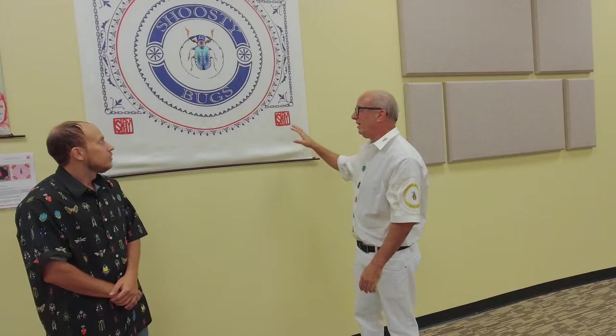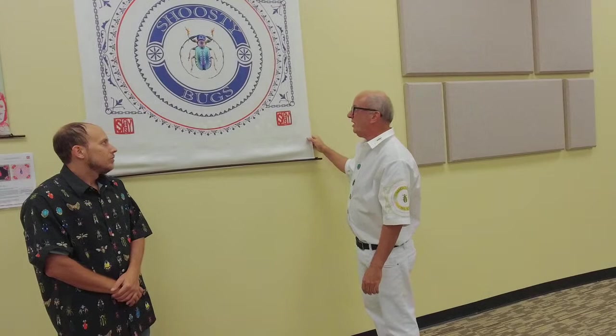Thank you. Nice to meet everybody. So this is all fabric art. It's all silk — 18-millimeter twill silk, which gives it a matte finish, and it's all printed on two sides. The show is called Schusty Bugs, and the brand is all under the name Schusty. You can type Schusty into Google and see more things about the art than you'd ever want to imagine.